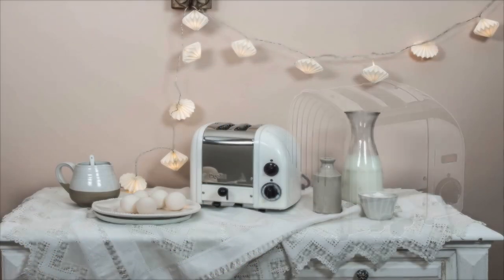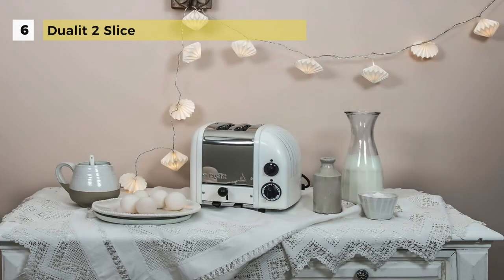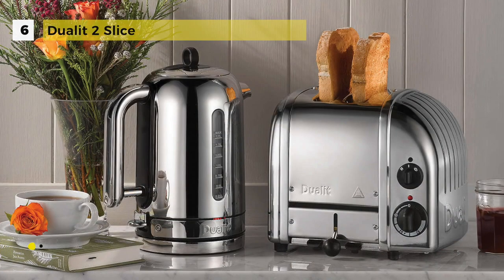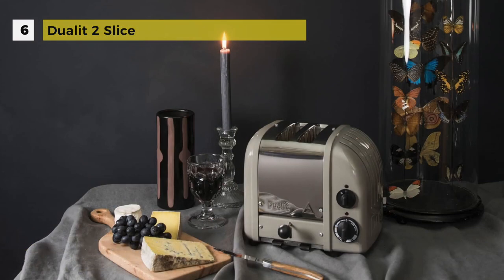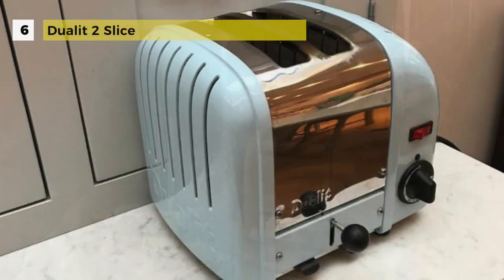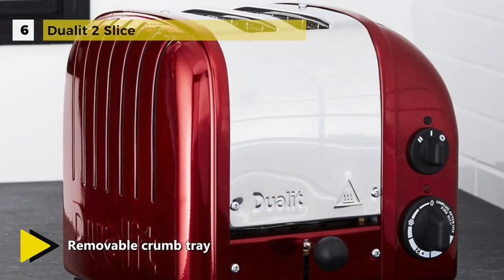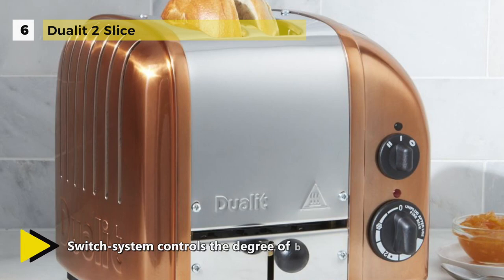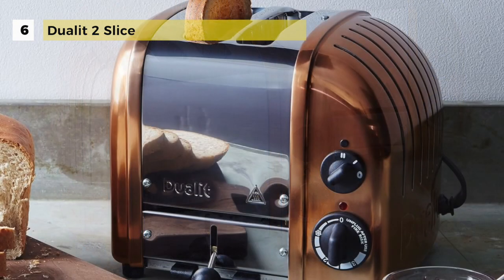The Dualit Classic New Gen Toaster is at number six and combines simplicity and sophistication. It comes with an extra wide 28-millimeter slot to accommodate a sandwich cage and pro heat elements, which feature a patented design that increases toasting efficiency and element longevity. Every toaster comes with a removable crumb tray and an adjustable rear foot. The warming rack is adjustable to work with any of the Dualit Classic toasters and is exceptionally useful for warming items without having to put them in the toaster. The sandwich cage can be purchased as an accessory.